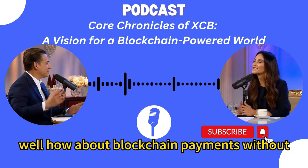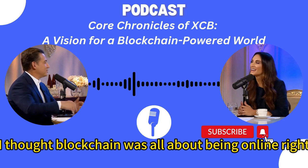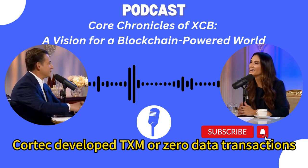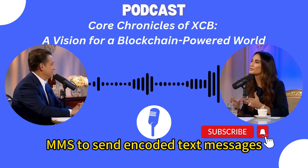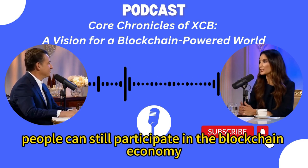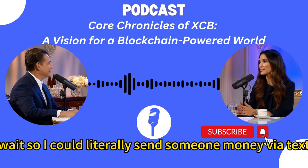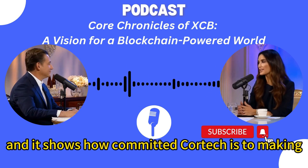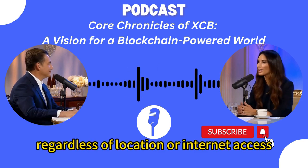What else does CoreTech have in store? How about blockchain payments without internet access? CoreTech developed TXM, or zero data transactions. It uses things like SMS or MMS to send encoded text messages. Those messages have everything needed for blockchain settlement, so even in areas with limited or no internet, people can still participate in the blockchain economy. It's about financial inclusion, reaching everyone. You could literally send someone money via text and it would be settled on the blockchain.